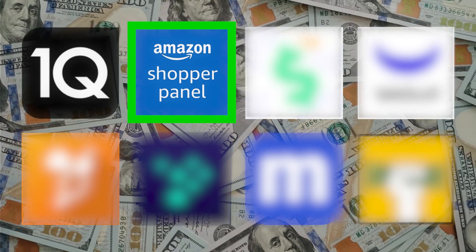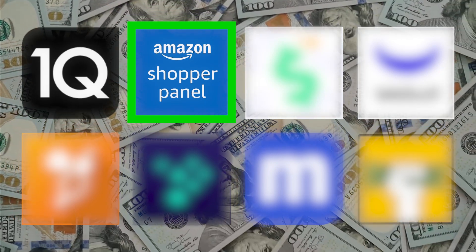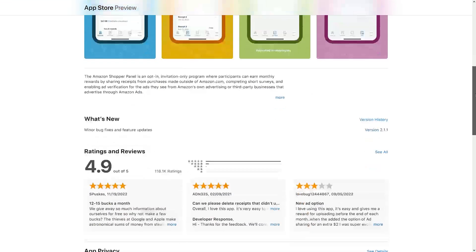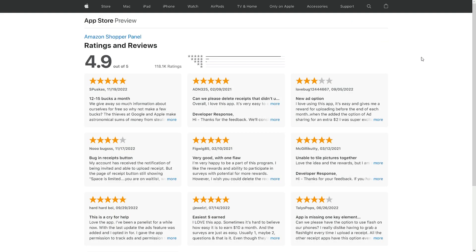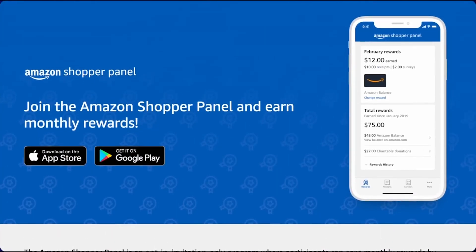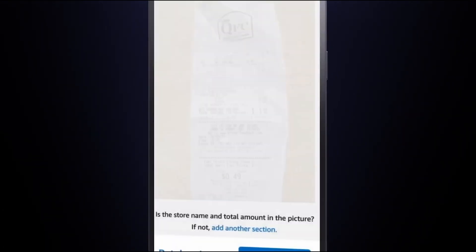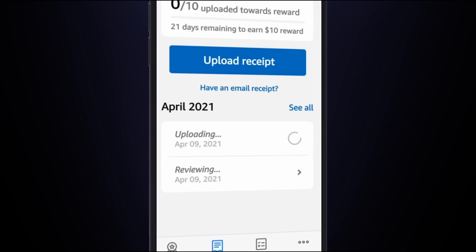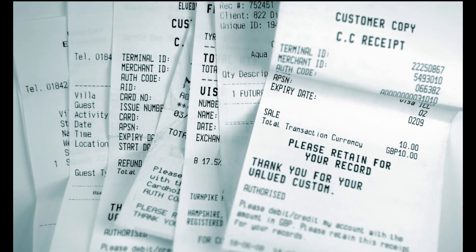This next app is from none other than retail giant Amazon. Amazon has an app that you can use to make easy money on your phone, and this is very easy money. The app is called Amazon Shopper Panel, and with this app you can earn monthly rewards by sharing receipts from purchases made outside of Amazon.com, completing short surveys, and enabling ad sharing.